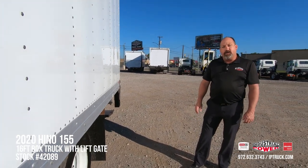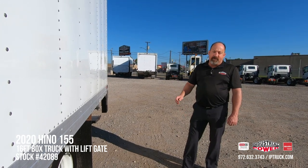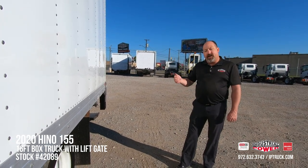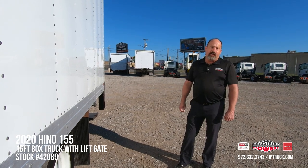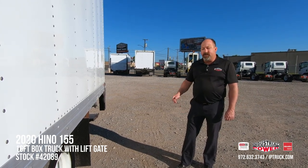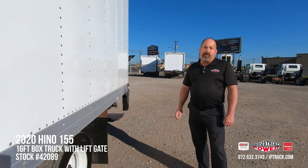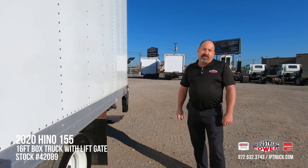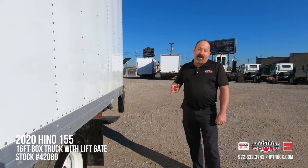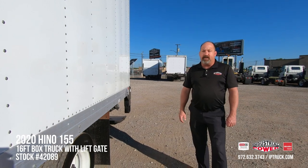We've got a really nice 2020 Hino 155 — it's a 14.5 GVW, ready to go with factory warranties still remaining on it. You can go to our website at iptruck.com, go to our Facebook page, and be sure to hit that subscribe and notification bell on our YouTube channel so you're notified every time we put a new video up. Stick with us for a second — we're going to tilt the cab on this truck, start it up, and give you a more intimate walk around so you get a better look at it. As always, we appreciate your time.